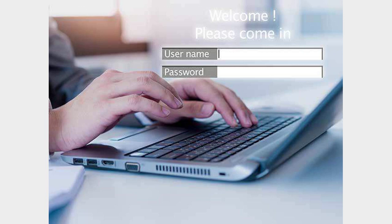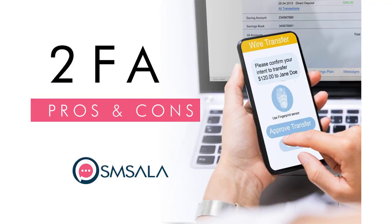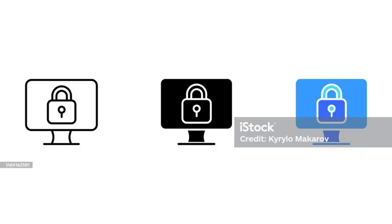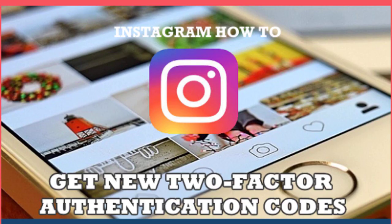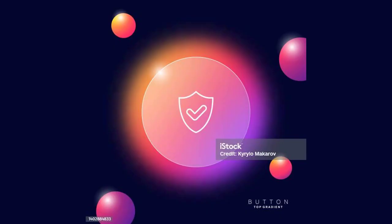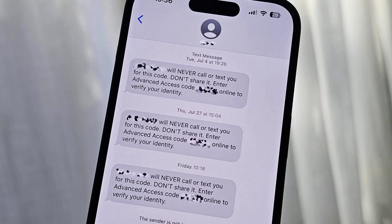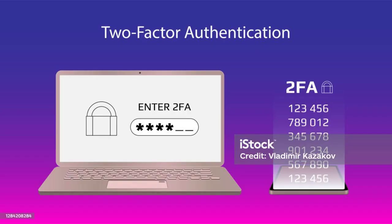With this new feature, all you'll need to do is toggle one setting, and then the two-factor authentication codes will be deleted from your account, freeing up your inboxes. After you turn that on, you should be set. And don't worry — this won't automatically delete any unused authentication codes. It only deletes codes that you've already used. This also works in the Mail app, so all of your inboxes will be squeaky clean.